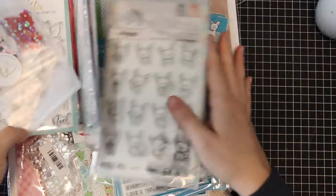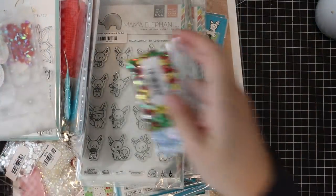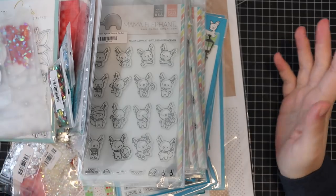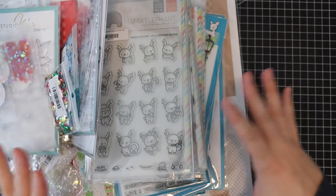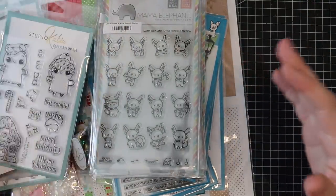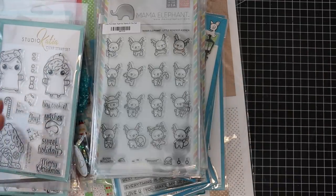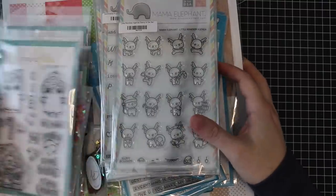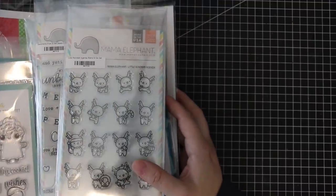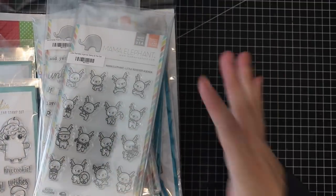Hello again everyone! If you missed part one of this crazy huge haul, it'll be linked at the end of this one. This one is more Christmas and holiday themed. As I said in the previous video, some of this is pre-orders and random orders throughout September, products that were sent to me — all kinds of fun stuff. I'm completely overwhelmed but excited to dive in.